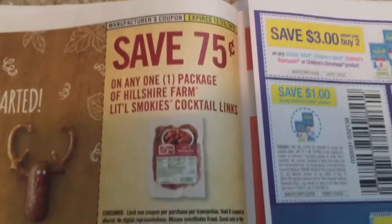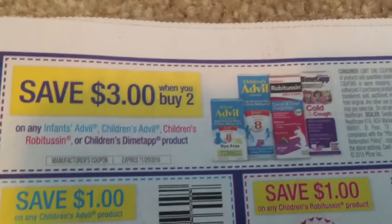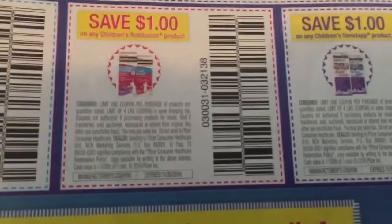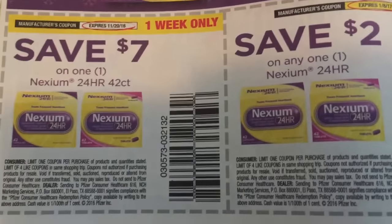We have Little Smokies, Stain Master, and then we have some Advil — $3 off of two, and then these other coupons as well. Cold season will be here if you haven't already gotten a cold, so it's good to stock up on that stuff.